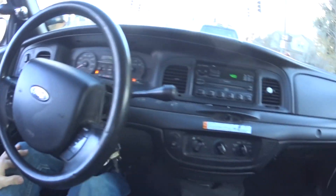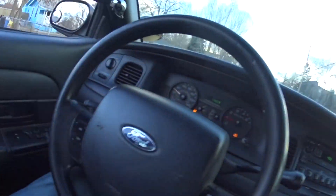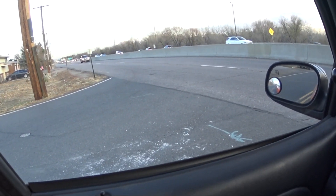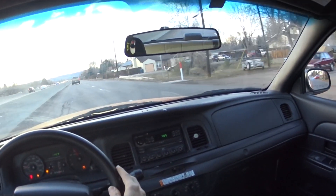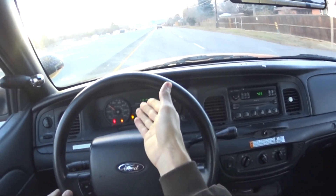I believe this is the 3.23 or 3.30-something rear end versus the normal Crown Vics — like the grandpa model with the leather and shit — those ones have like a 2.76 or something rear end. Seems like it runs and drives good. It doesn't have any check engine lights. I'm curious about the whole traction control situation — it feels like when you see a cop car driving around how they just take off and shit. I'm pretty excited.